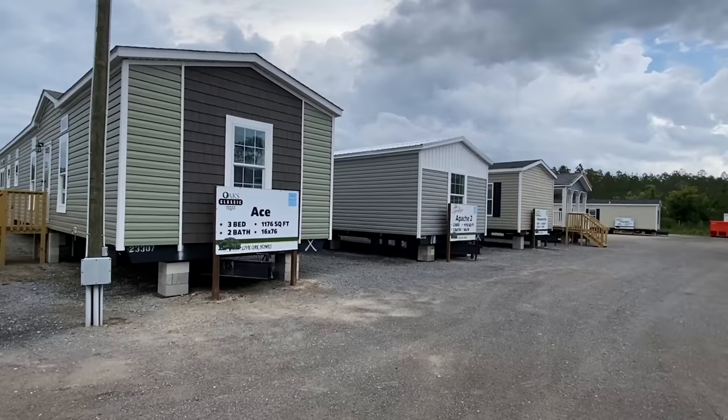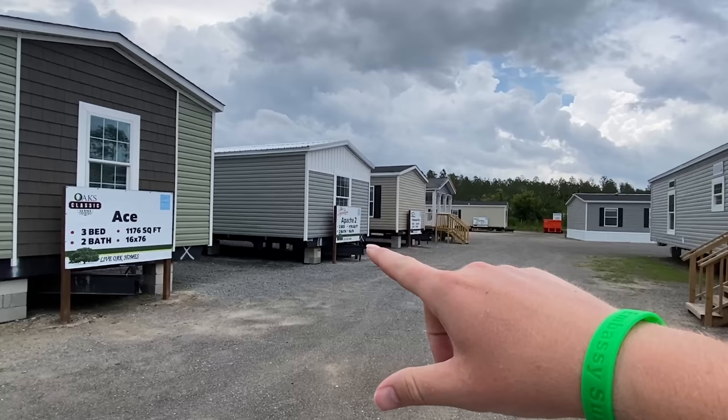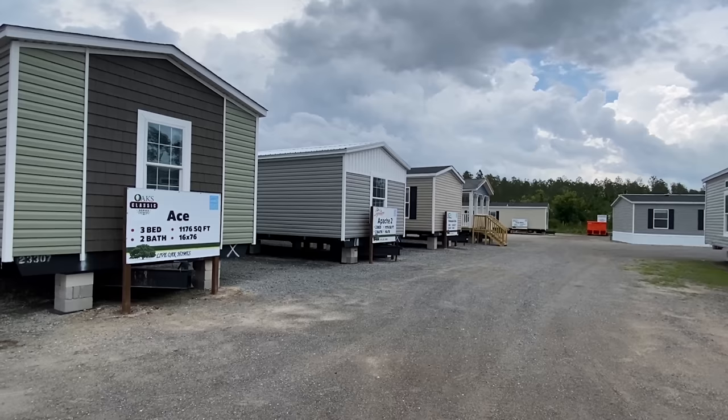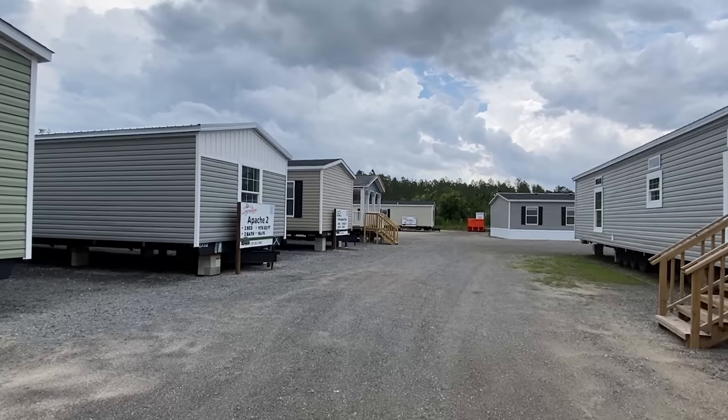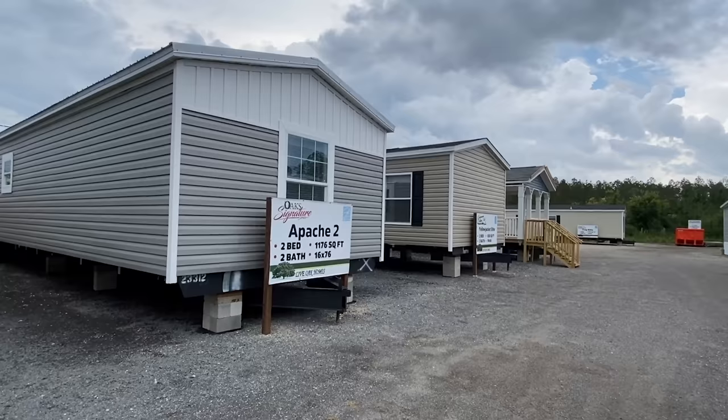Hey everybody, I've got a new tour for you and this one I think y'all are going to enjoy. This house — actually this whole video — because what I'm going to do is look at this home right here. It's a two bed, two bath. It's such a unique floor plan I had to show this to y'all. I'm gonna tell you where I'm at in just a second, but these are also two other single section homes that are really nice as well.